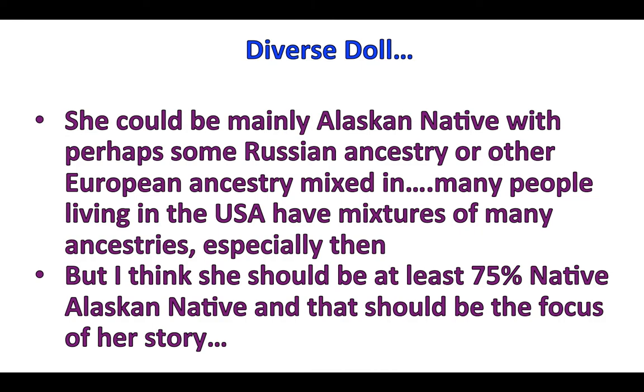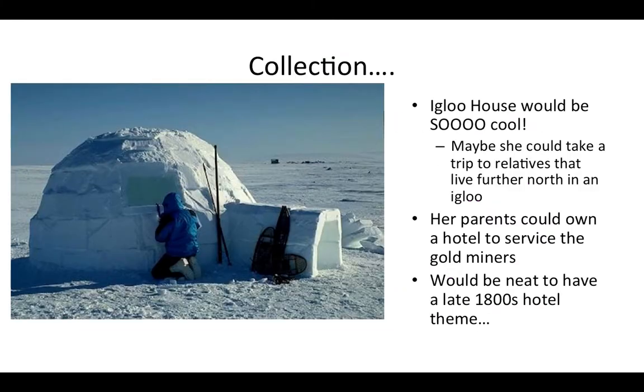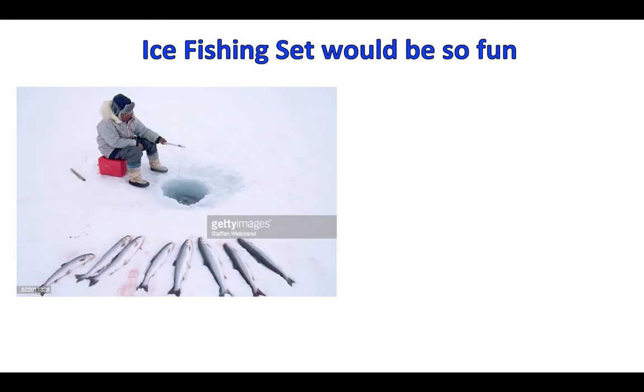As for her collection, I was thinking an igloo house would be really cool. I don't think she should actually live in an igloo, but maybe she could take a trip to relatives who live further north — kind of like Kira's collection where she goes to Australia but doesn't actually live there. Her parents could own a hotel that services the gold miners heading up to the Klondike Gold Rush, which would give a really cool late-1800s Alaskan hotel theme.